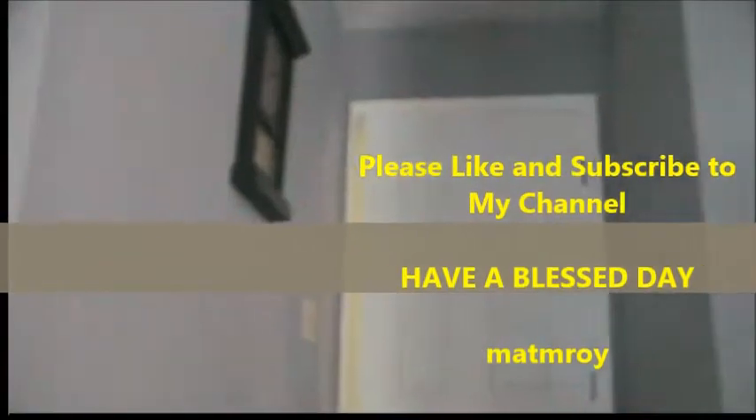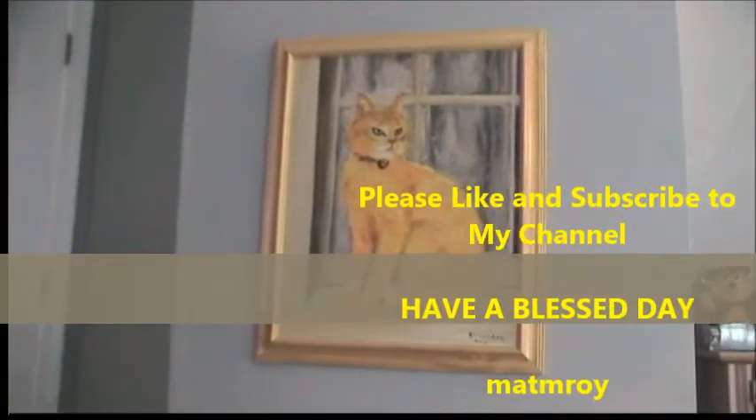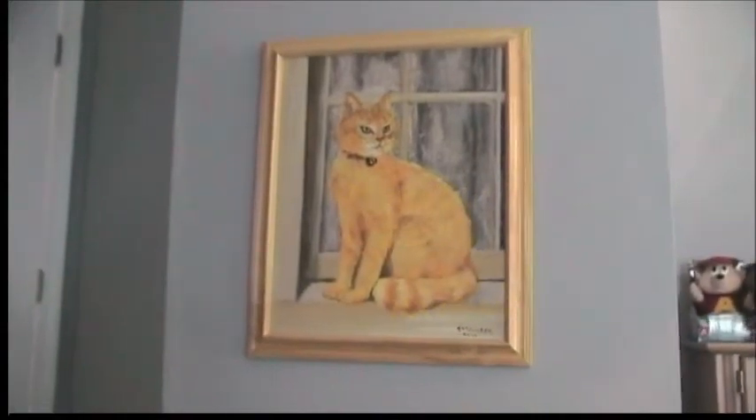And that is it — we are back to the beginning. Hope you guys enjoyed this video, and remember as always, have a blessed day everybody.